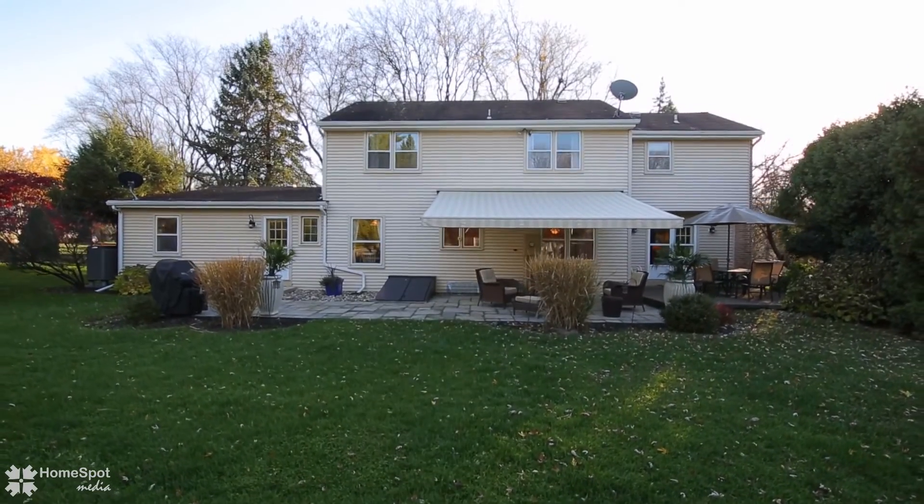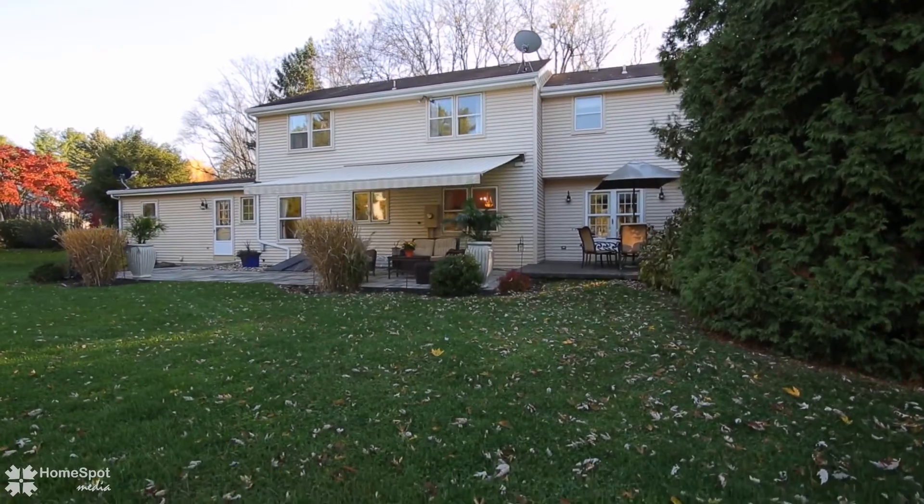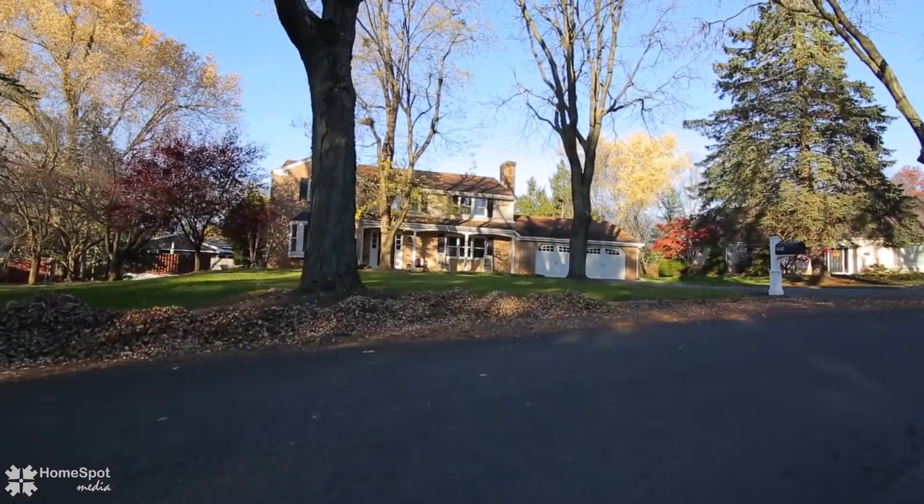All of this and more is located within less than a mile of Lehigh Valley Hospital, shopping, and highway access. Schedule your showing today.